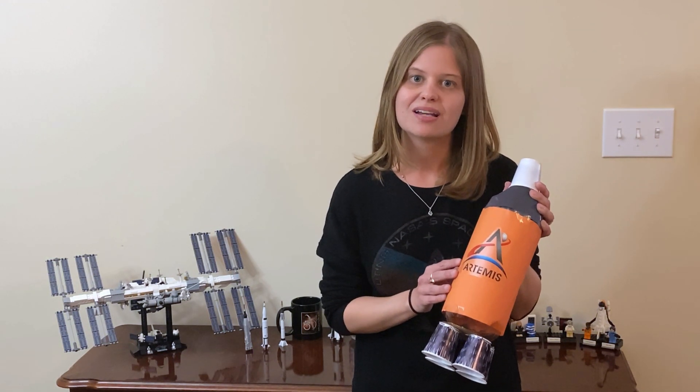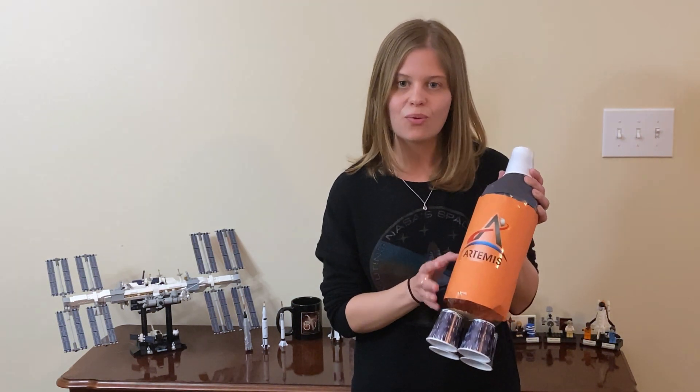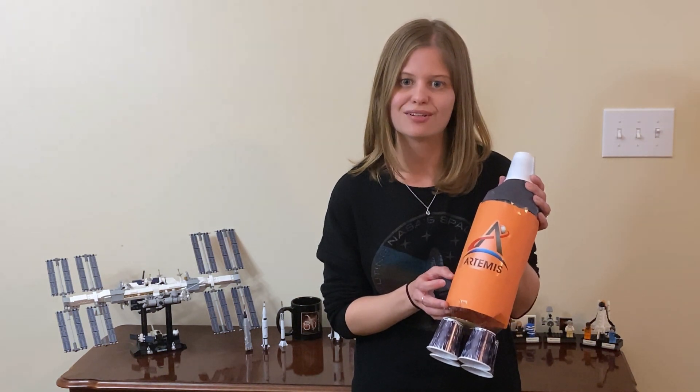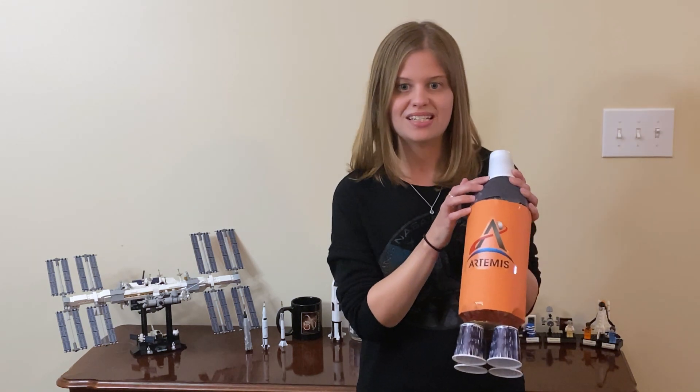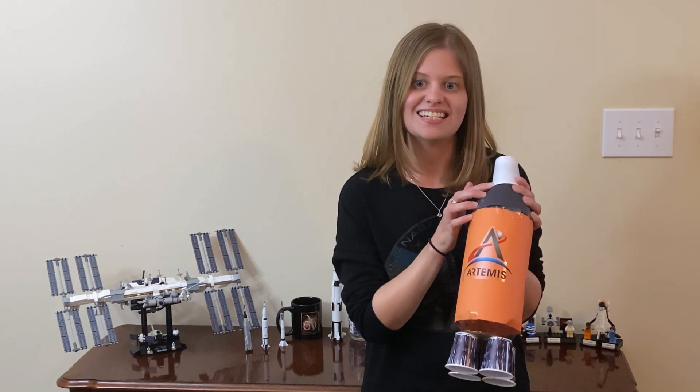The fuel and oxygen are kept at very cold temperatures and need to be insulated by orange foam. The core stage of the rocket is 212 feet tall, which is taller than Niagara Falls. On the top of the rocket is the Orion spacecraft, which will eventually carry up to four astronauts into space.